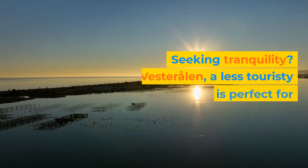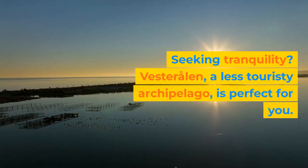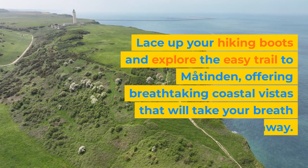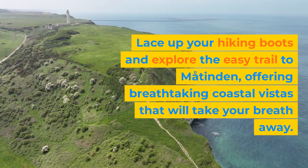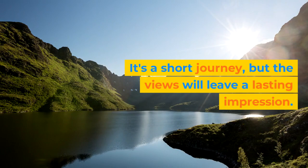Seeking tranquility? Vesterålen, a less touristy archipelago, is perfect for you. Lace up your hiking boots and explore the easy trail to Matinden, offering breathtaking coastal vistas that will take your breath away. It's a short journey, but the views will leave a lasting impression.